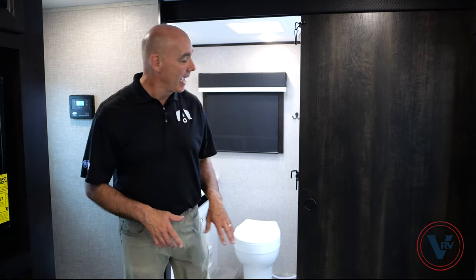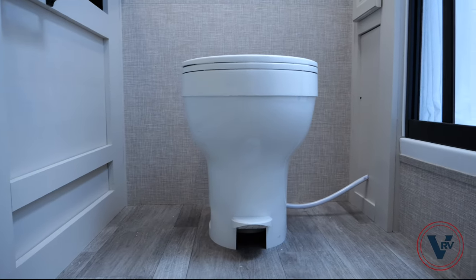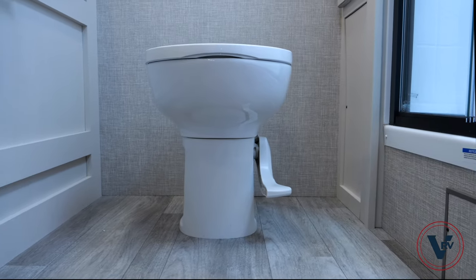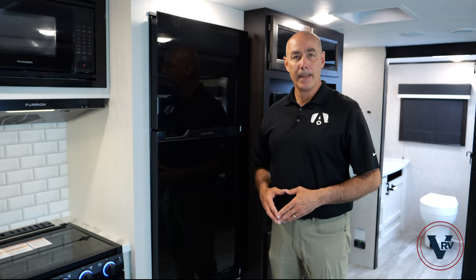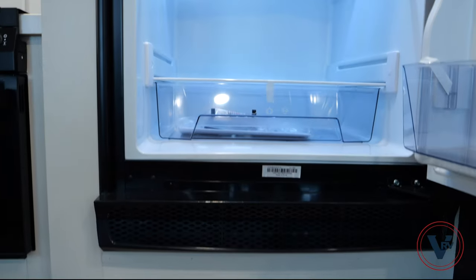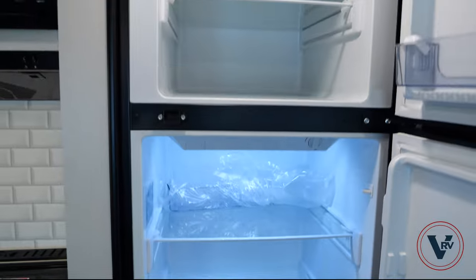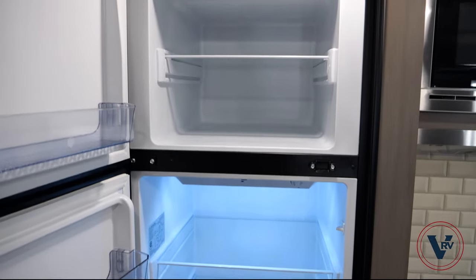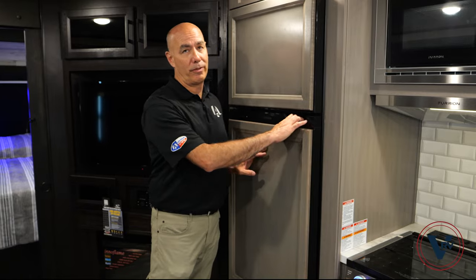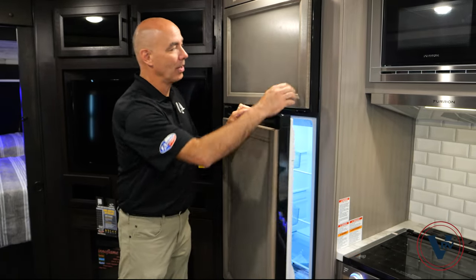Let's move inside these two units and point out some key interior differences. Starting with the toilets: here in the Jay Feather, you're going to get a foot-flush acrylic toilet. Compare that to the White Hawk where we have a porcelain foot-flush toilet. On the Jay Feather, you'll get an 8 cubic foot 12-volt refrigerator. Hopping over to the White Hawk, you can enjoy a 10 cubic foot 12-volt refrigerator with matching decor inserts.